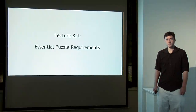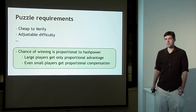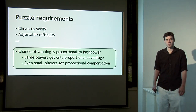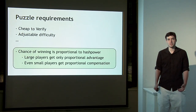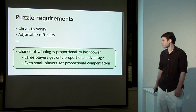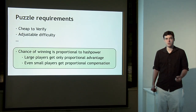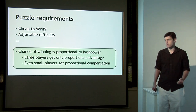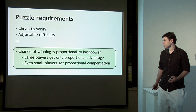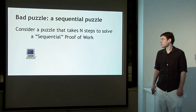Before going into alternate puzzle designs, let's talk about some essential requirements any viable mining puzzle has to satisfy. Mining puzzles need to be cheap to verify, because every node on the network validates all puzzle solutions. Puzzles also have to have adjustable difficulty so it can be adjusted over time as new users join with increasing hash power. One other essential requirement is that the chance of winning a puzzle solution in any unit of time should be roughly proportional to the hash power contributed, giving even small players a proportional chance of receiving compensation.